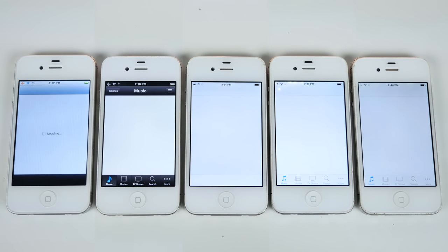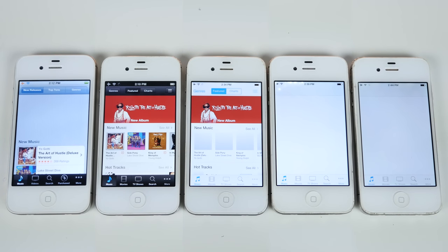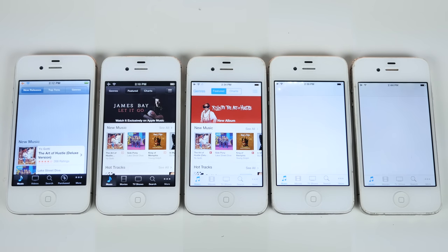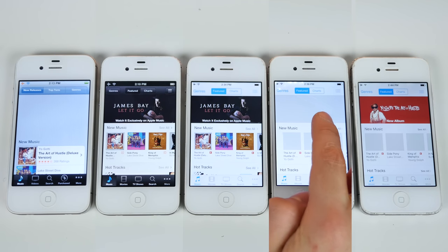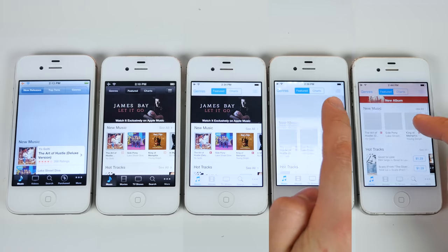Here they go. The animation to open any application on the older firmwares is almost instant — there's no drawn-out animation to make it look all pretty, and that's good. Loading the iTunes Store doesn't work very well on iOS 5, and on iOS 8 and 9 does that take a while. Eventually iOS 9 loads, and then iOS 8 after a little nudging.